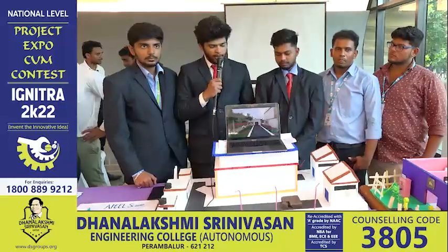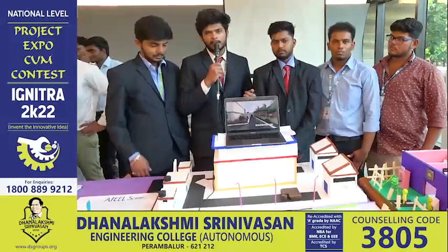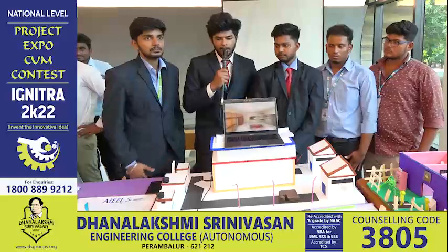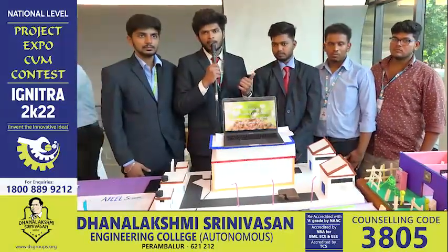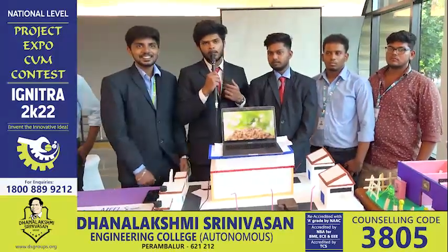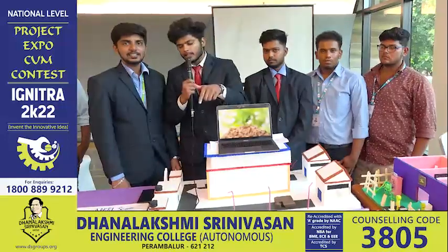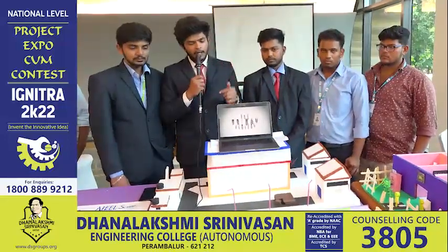For our team, most members come from an engineering background. I have a Viscom background and a specialization in this project. We have a civil engineer handling project design, a chemical engineer for chemical processes, and mechanical engineers for the machines.